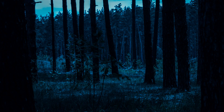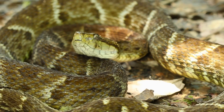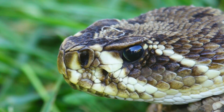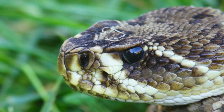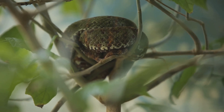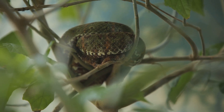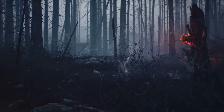In the heart of the forest under the cloak of darkness, a pit viper lies in wait. It might appear still, almost vulnerable, but this serpent possesses a secret weapon: heat-sensing pits. Located between the eyes and nostrils, these specialized organs give the pit viper an extraordinary advantage. Imagine being able to see the world not just in color and shape, but in heat signatures — this is the reality for pit vipers.